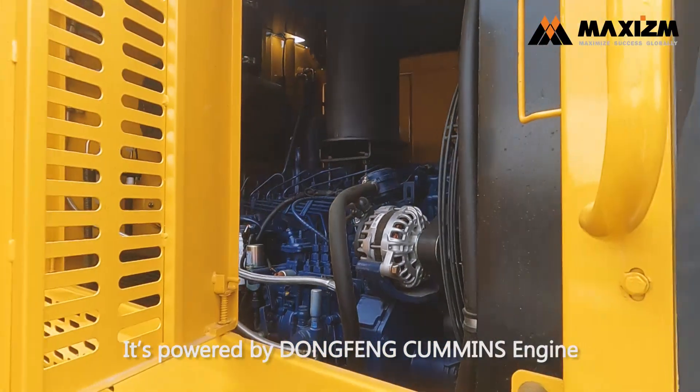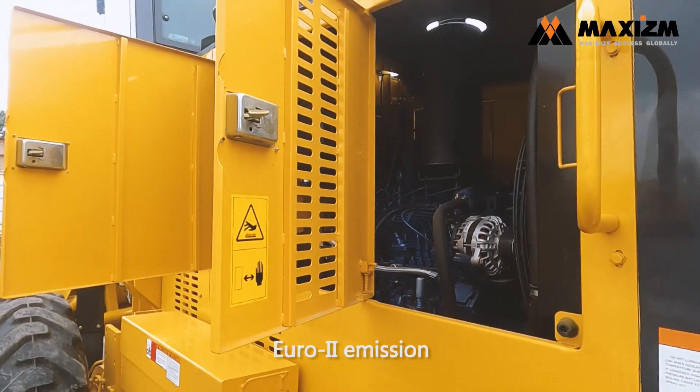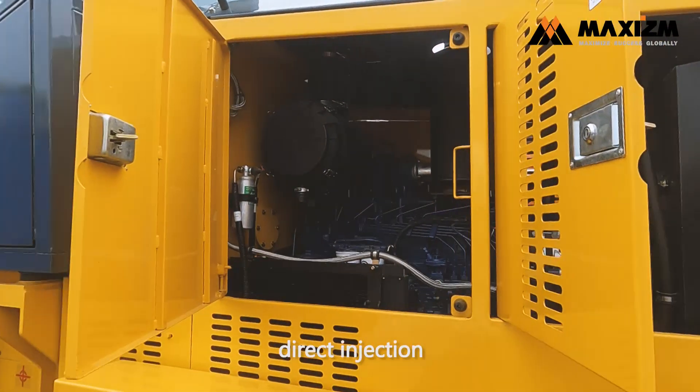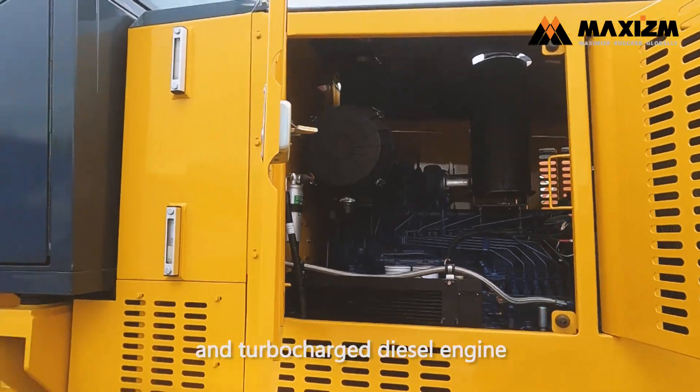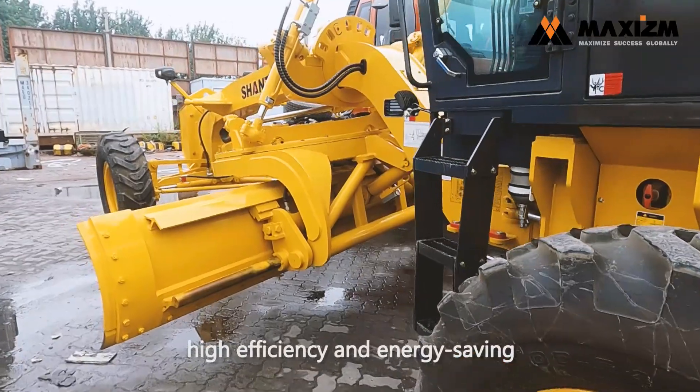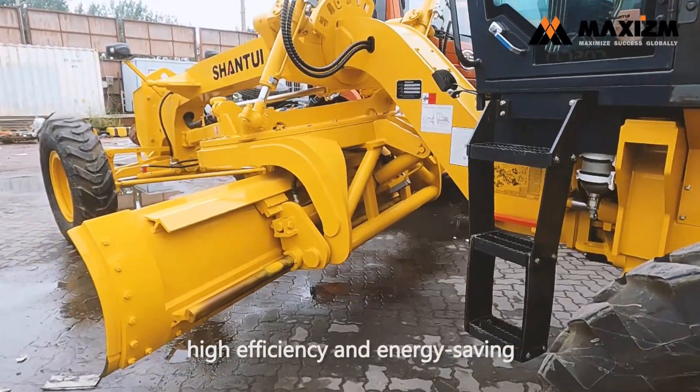It's powered by a Dongfeng Cummins engine, Euro-II emission. It's a 4-stroke, direct injection, water-cooled and turbocharged diesel engine. It has stable performance, high efficiency, and energy-saving.